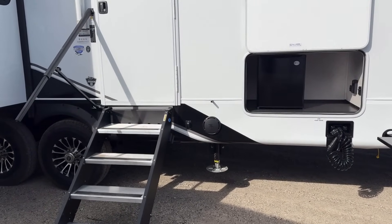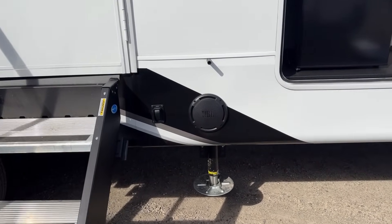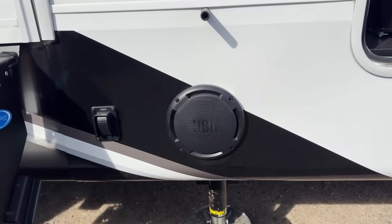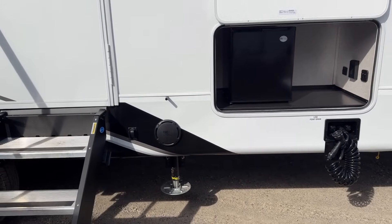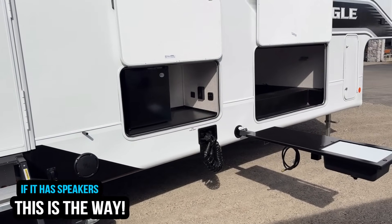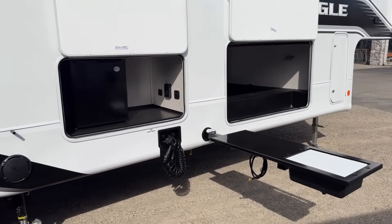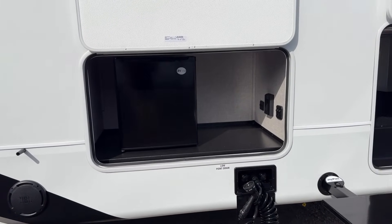Eagle has done this for years — they mount their speakers down low. The new JBL sound system does have a left and right element but broadcasts from a centralized location. I'm not a big fan of outside speakers in general, but I have long liked how Eagle does it — they mount the speakers in the skirt so there's no wiring going through the walls and no potential leak points. If you're going to do outside speakers, that to me is the way to do it.